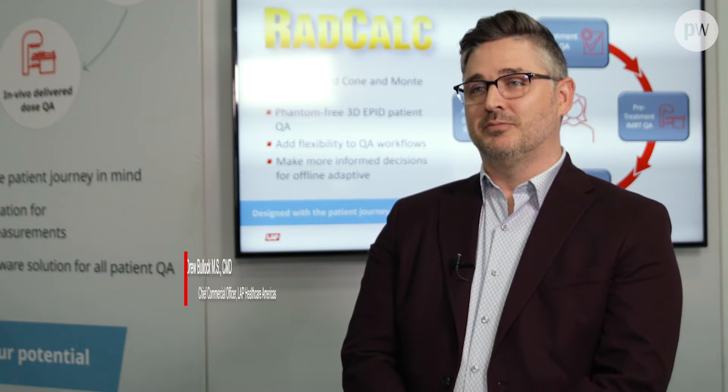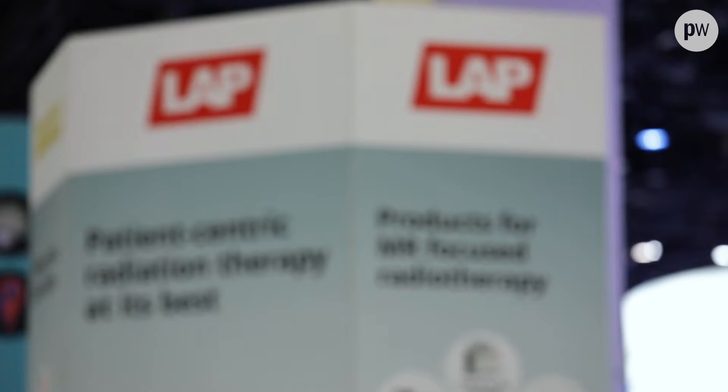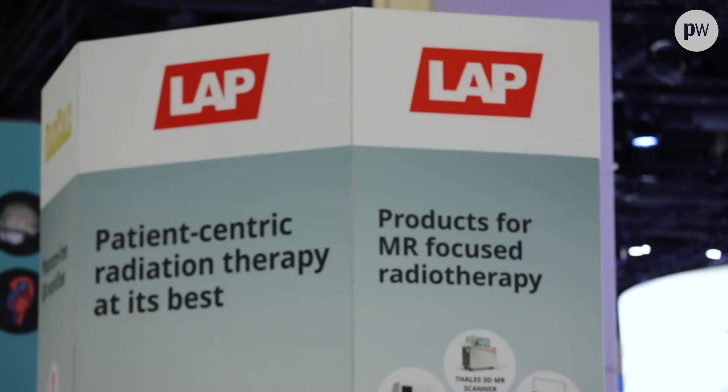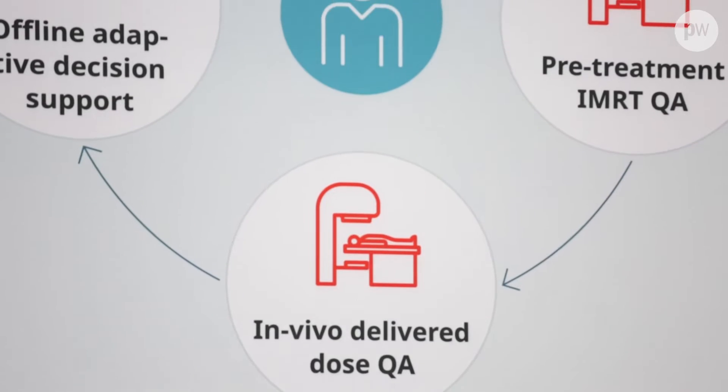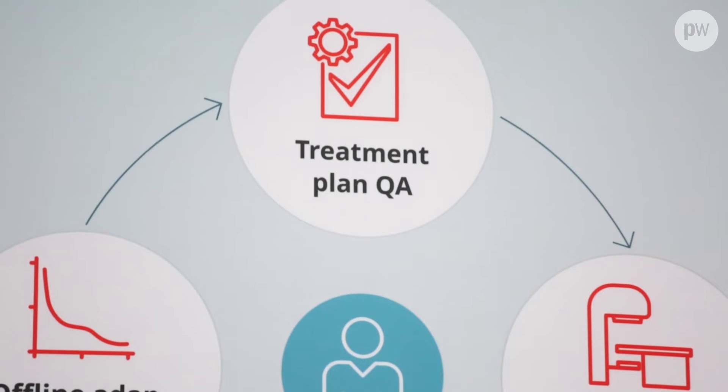LAP has long been the industry leader with laser alignment systems for both CT and LINAC room systems. Now with the acquisition of RATcalc in 2019, as well as the development of the Talus 3D scanner, we've moved into position to offer our customers much more of what their needs are in the clinic, giving them a full range of functionalities beyond just the standard laser systems.